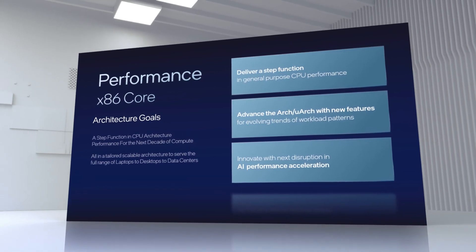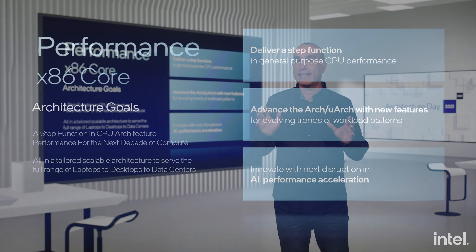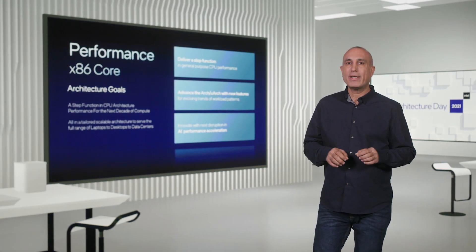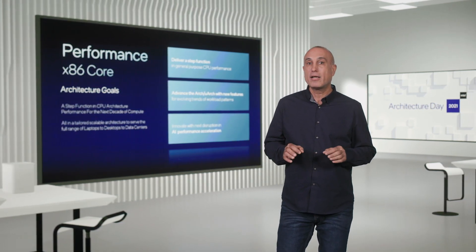To do that we focused on both general purpose compute as well as accelerated compute for emerging workloads. As we looked at trends in current and future workload patterns, we saw that workloads are growing in their code footprint and in their demand for compute resources. Data sets are massively growing and data bandwidth requirements are becoming increasingly critical. We also see exciting trends in demands for greater AI compute, and we wanted to expand on this with new technology to deliver a step function in AI performance acceleration.